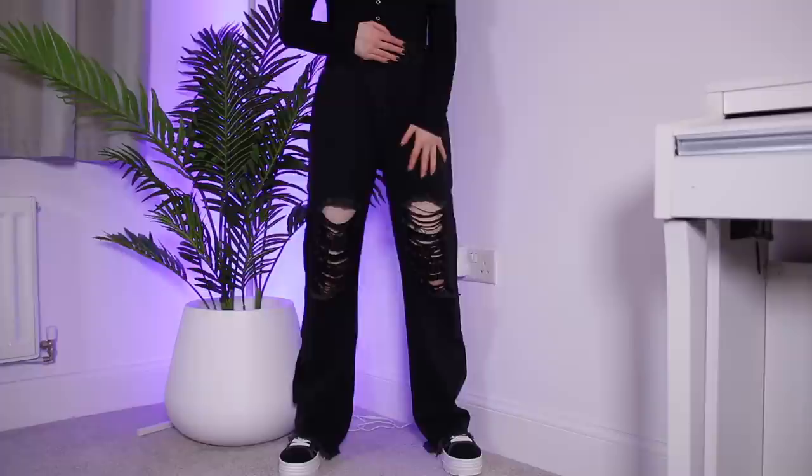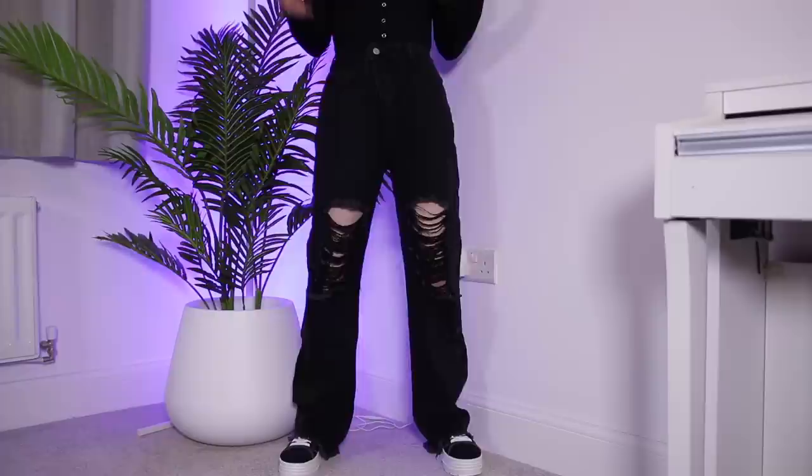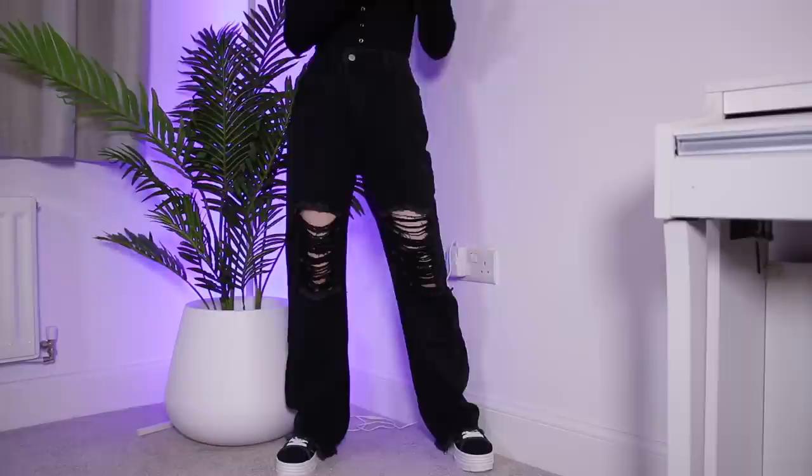Okay, so this is the second pair. I love how they're both completely different — the first pair are super cute and girly, and then these are not so cute and girly. I think they're all right. Again, they're a bit different for me. I wouldn't normally go for these sorts of jeans. They are a bit too long for me even with some chunky trainers. But everywhere else they seem to fit quite nicely. I feel like overall for the price, these jeans are pretty decent — you can't really complain.